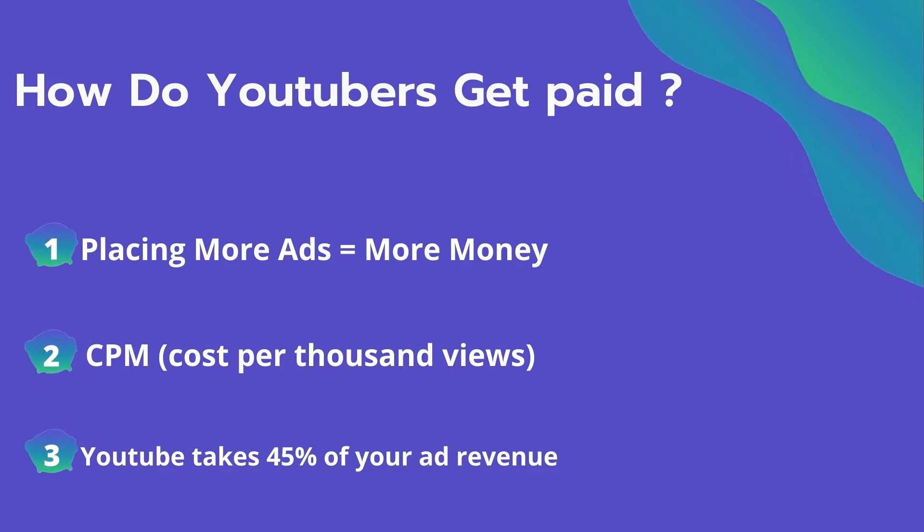The second thing is CPM — it means the cost per thousand views. It's the amount an advertiser pays to have their ad in your video. They spend on average $4 per thousand views. It's calculated based on how many people watch the video and from where they are watching. Many factors affect the CPM, including demographics, content, gender, and time of the watch.